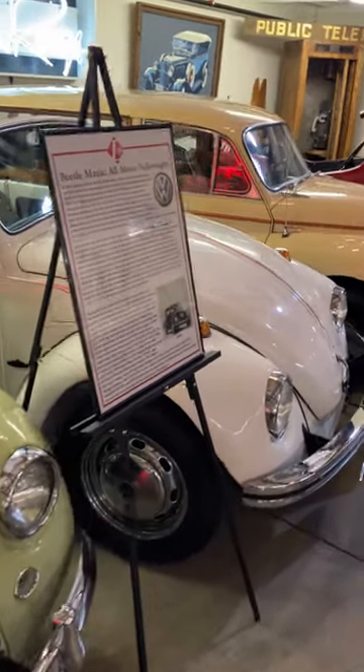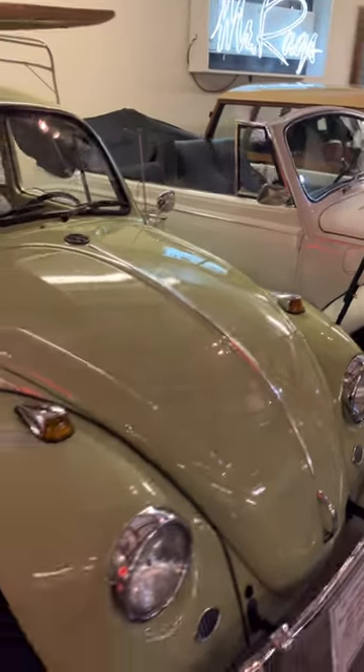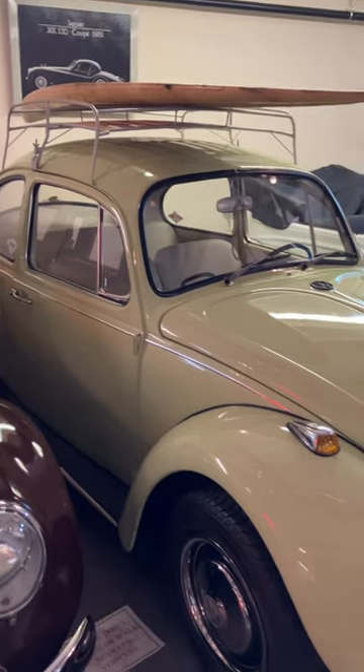Okay, you've seen this Beetle — a little VW Beetle Cabriolet. You've seen this Beetle. This is a '67, your basic Beetle. Very nice. But have you seen this Beetle?